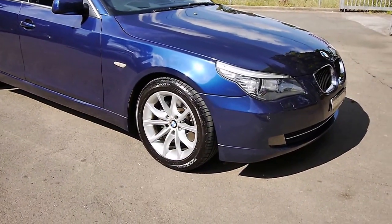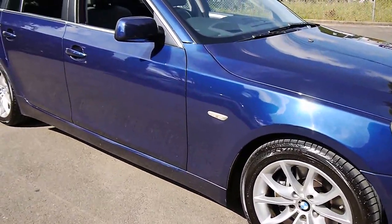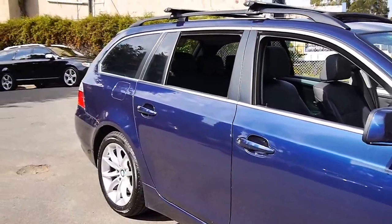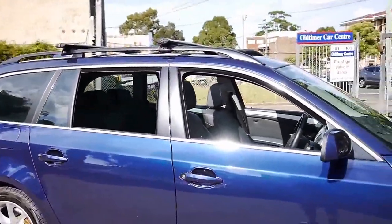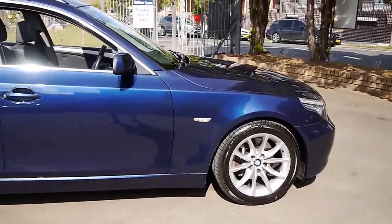Well, a very good morning ladies and gentlemen. My name is Richard from the Old Timer Centre here in Marrickville, New South Wales, and what a lovely BMW we've got here. It's an E61, which is the station wagon version of the E60 — a 530i executive station wagon.